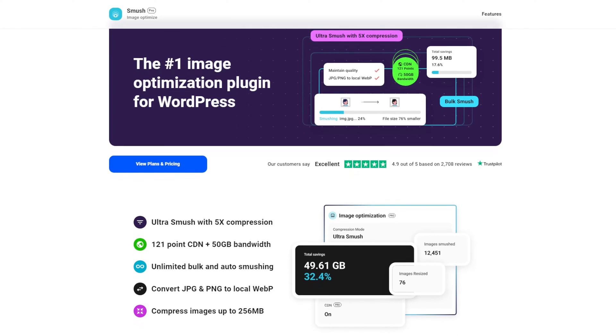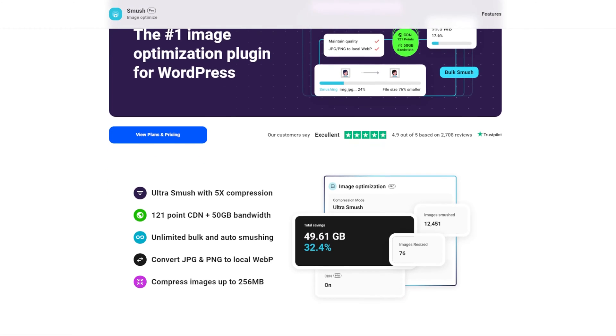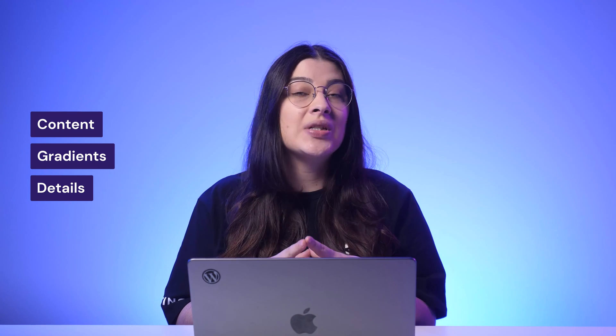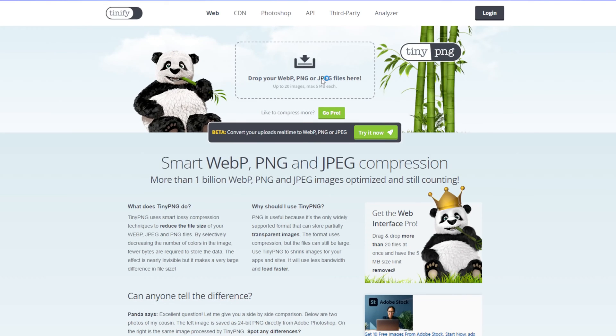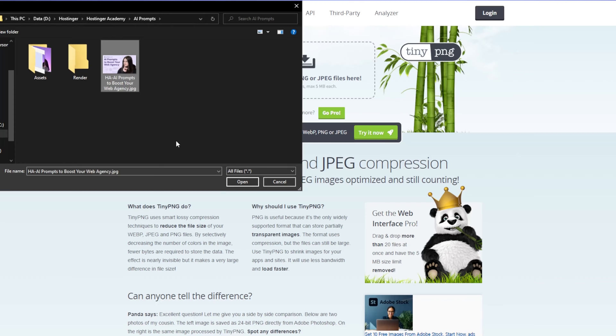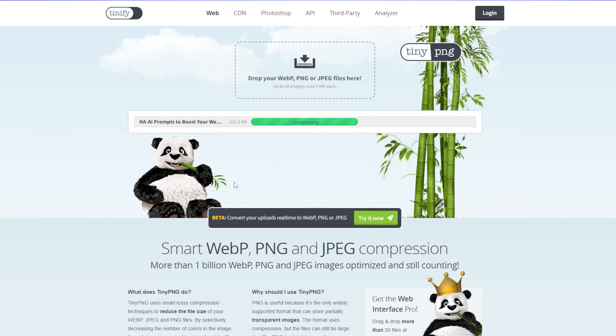Another way to optimize images is to compress those files, but finding a balance between file size and image quality is essential. You've got to consider things like content gradients and how intricate those details are. The quickest way to compress images is to use tools like TinyPNG — a versatile tool that handles PNG, WebP, and JPEG formats. Just drop your image and the tool will reduce its size for you.